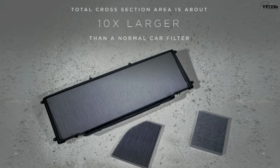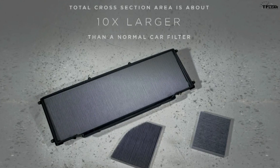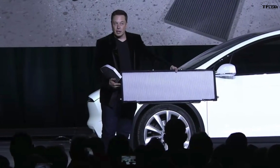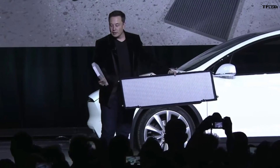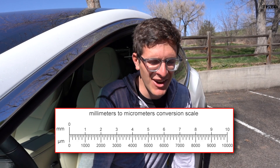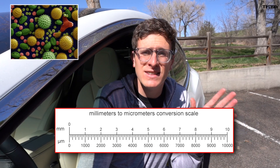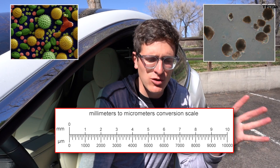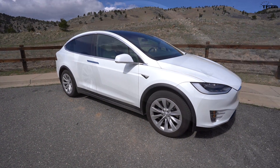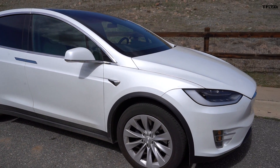Any HEPA filter has to conform to standards outlined by the Department of Energy. That standard says the filter must remove 99.97% of particles whose diameter is equal to 0.3 micrometers — and a micrometer is one one-thousandth of a millimeter. To give you an idea of how small that is: pollen or mold spores are about 7 to 70 micrometers, dust mite waste is 5 to 20 micrometers, and auto emissions are 1 to 3 micrometers. So 0.3 is a really tiny particle. Viruses have a large range in sizes depending on the type.